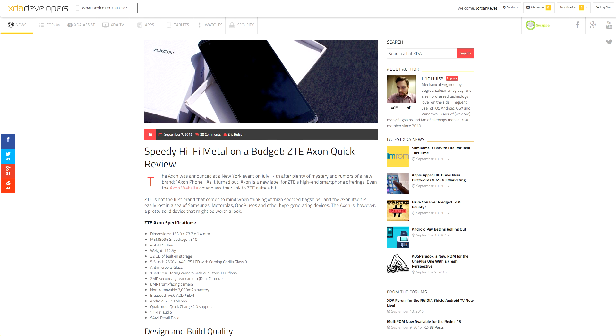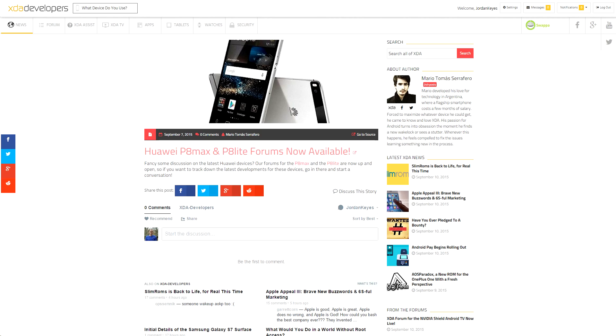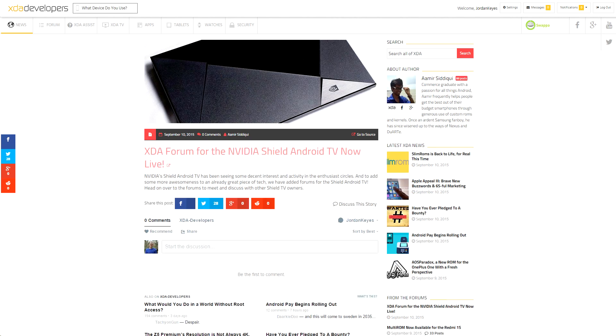Eric also did a quick review of the ZTE Axon, so if you'd like to know more about that device, links are down below. And finally, new forums are now available for the Huawei P8 Max, P8 Lite, and the Nvidia Shield TV.